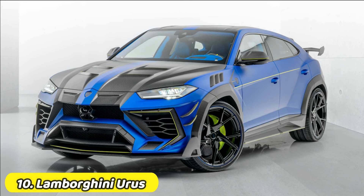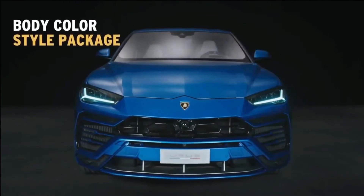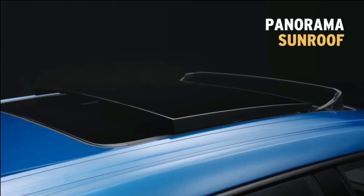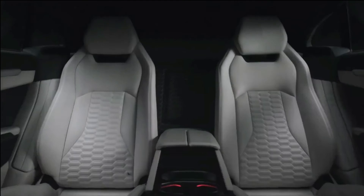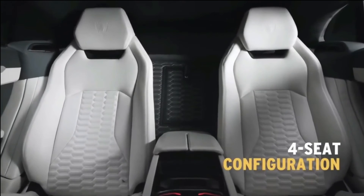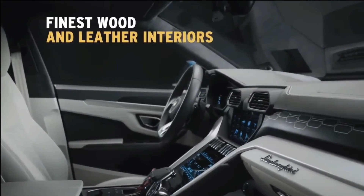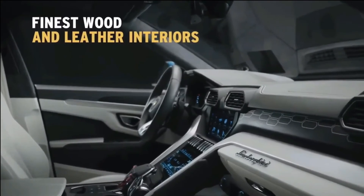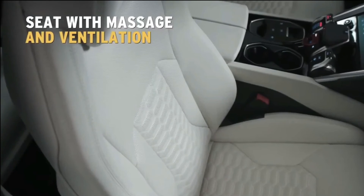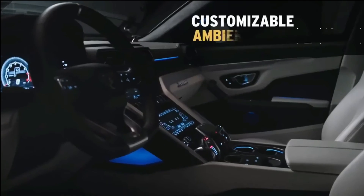Lamborghini Urus. The Lamborghini Urus is the first super sport utility vehicle in the world to merge the soul of a super sports car with the functionality of an SUV. Powered by a 4.0-liter twin-turbo V8 engine producing 650 CV and 850 newton-meters of torque, the Urus accelerates from 0 to 62 mph in 3.6 seconds and reaches a top speed of 190 mph. The design, performance, driving dynamics, and driving emotion flow effortlessly into this visionary approach to Lamborghini DNA.